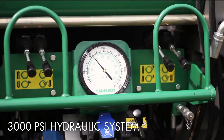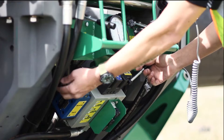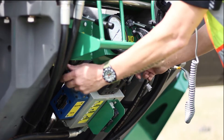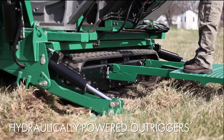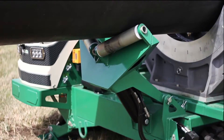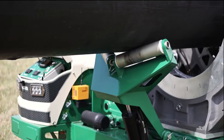A powerful 3,000 PSI hydraulic system moves large pipe with ease and makes many functions of the TrackStar 1200 happen with a simple pull of a lever or push of a button. Hydraulically powered outriggers aid in leveling the machine and aligning pipe, while dual hydraulic pipe lifts help to transfer pipe sticks in and out of the carriage.